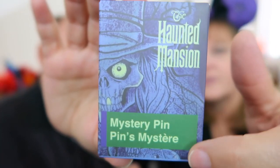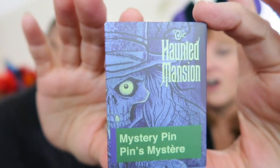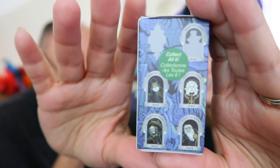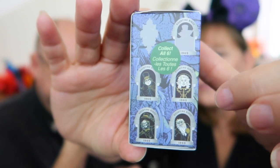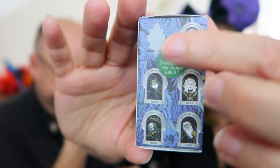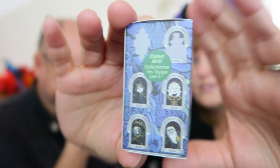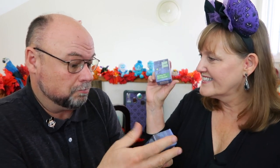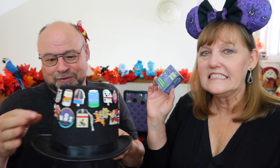Let me show you and explain it all. Look at the front of this box — isn't it really cool? There we have the Hat Box Ghost, he is awesome. There are six pins in this collection and as you can see on the side, four of the pins we can recognize — the three Hitchhiking Ghosts and Madame Leota — and two pins are surprise pins. So we have six pins to get and eight boxes, so chances of a double are good.